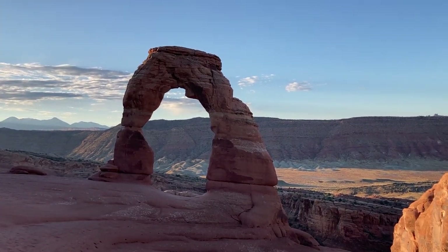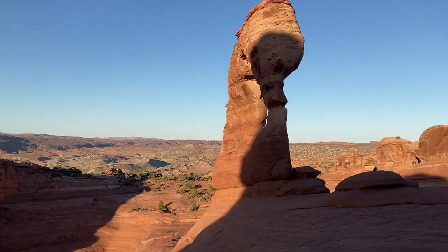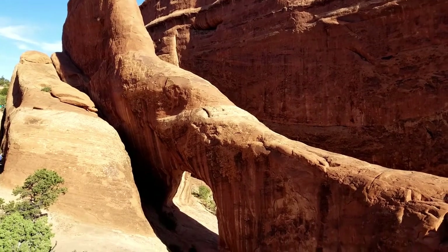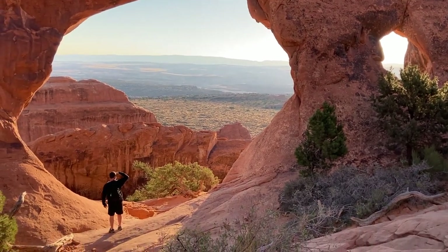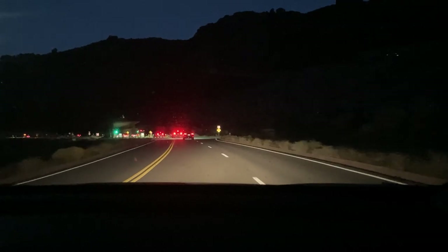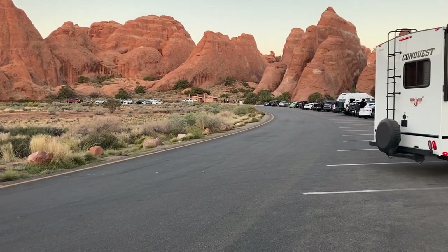Arches also has two of my other favorite hikes: Delicate Arch and Devil's Garden. The Delicate Arch hike can be done at sunrise — you first see the arch in shadows, then as the sun rises it takes on light and is just beautiful. Devil's Garden takes you past seven different arches, all absolutely stunning. The arches further into the hike are less popular though still busy. I highly recommend starting any hike in Arches as early as possible — around 7 AM in our case, or even earlier in summer — to enjoy the park before the crowds.